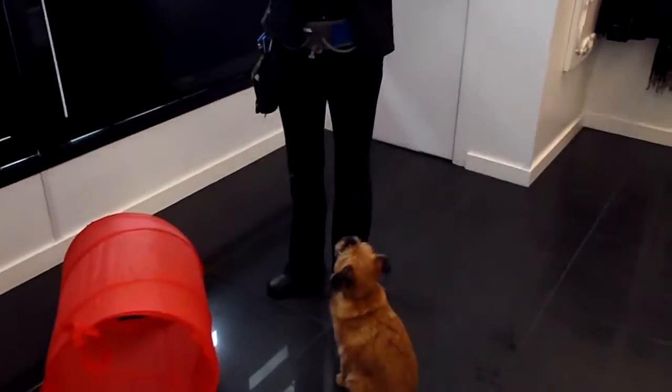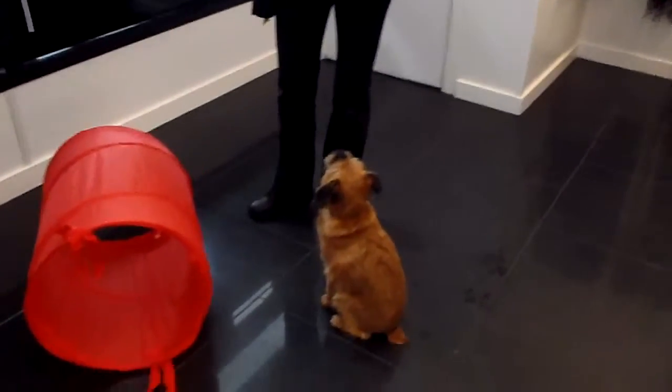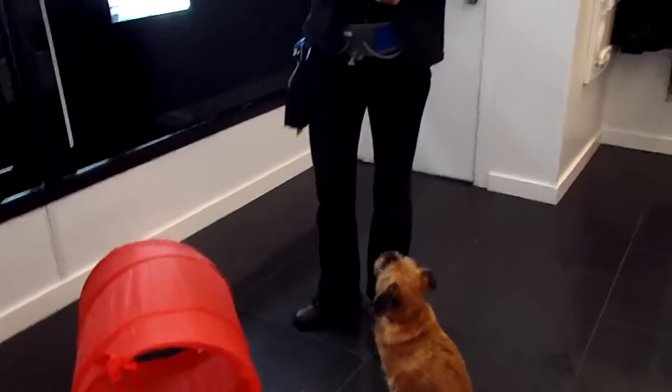Here we go. Here we are at the pet shop and we have a very cute little Jersey working with Jackie and they've done a cool trick this morning.